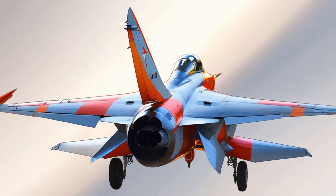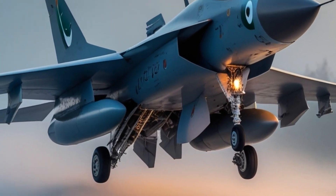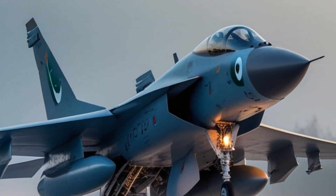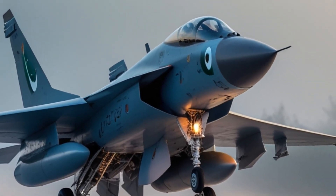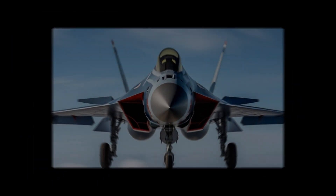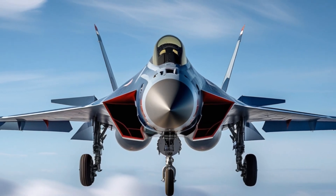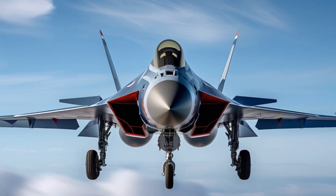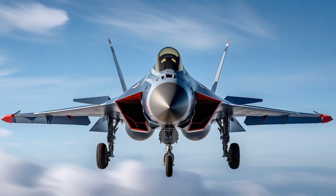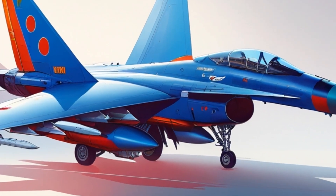The JF-17 features a modern glass cockpit equipped with multifunction displays (MFDs), a hands-on throttle and stick (HOTAS) system, digital fly-by-wire controls in Block 3, and a helmet-mounted display (HMD) in advanced versions. It also features a KLJ-7 radar for multi-target tracking and beyond visual range combat, with full support for electronic countermeasures and jamming pods. These features give the pilot high situational awareness and advanced control over weapons and flight systems.